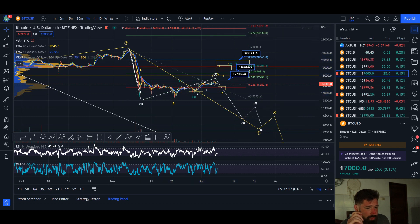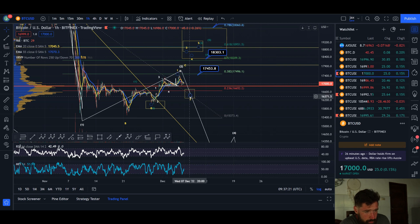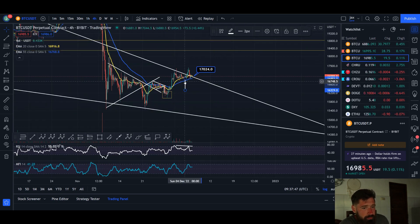What can also happen is we put in a wave two pullback into that zone, possibly coming down to 16.3k, and then continue to push up toward 18k — that's definitely still on the table. But if we start to break below the 0.786 level, sitting at about 16.2–16.3k, then the wave two pullback scenario becomes less likely and we shift focus to the bearish scenario.